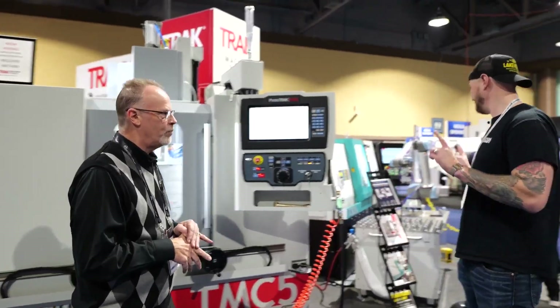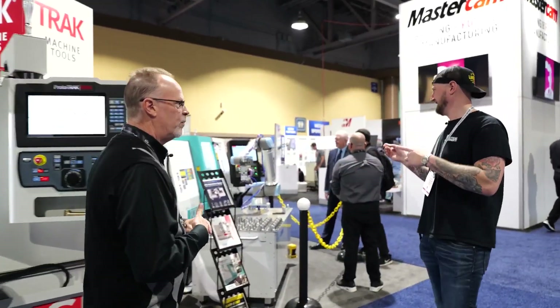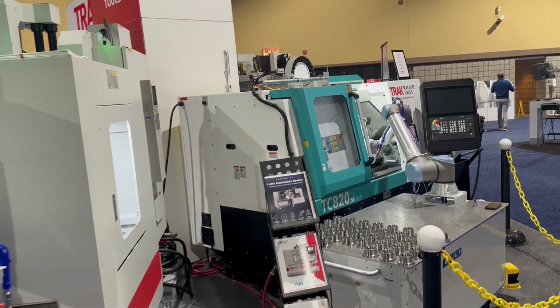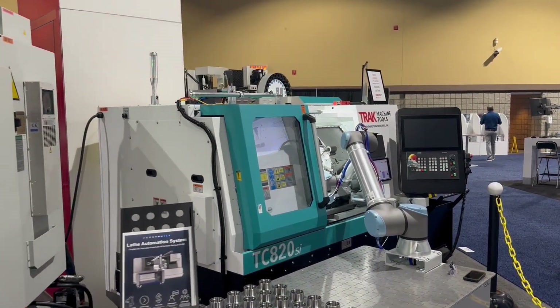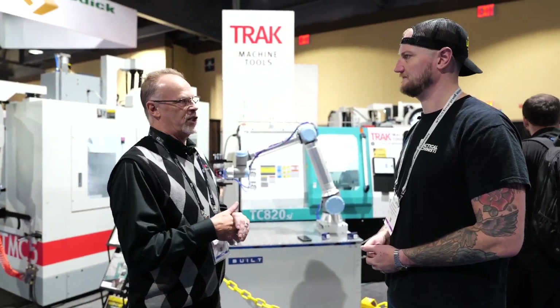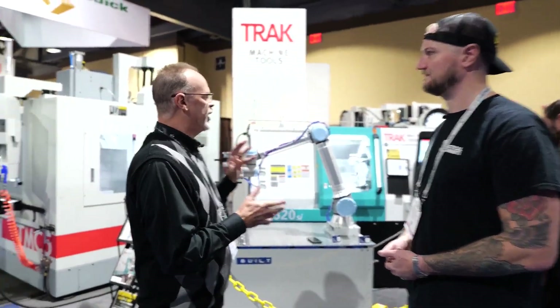This is a track with robotics. This is part of our SI line — SI is short for the Siemens Industrial product. So this is the track machine with the Siemens CNC control on it. The reason we did this for our production end is because they've already done a lot of the homework that we haven't done.